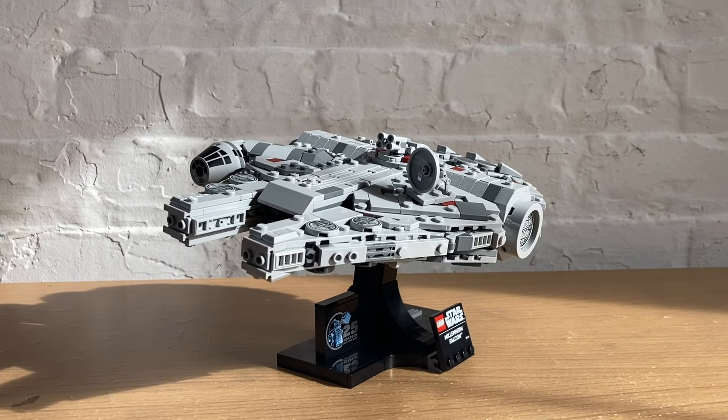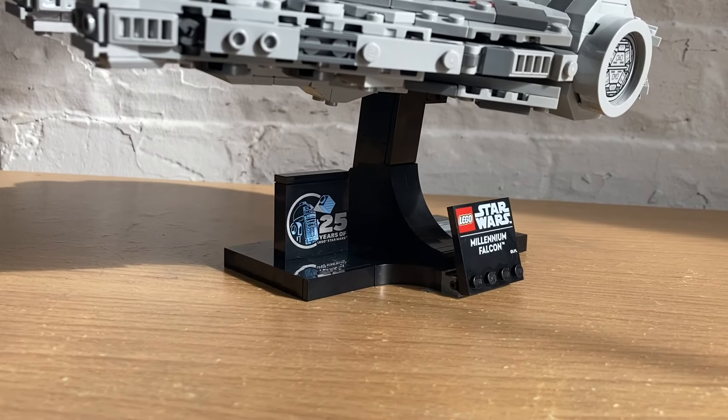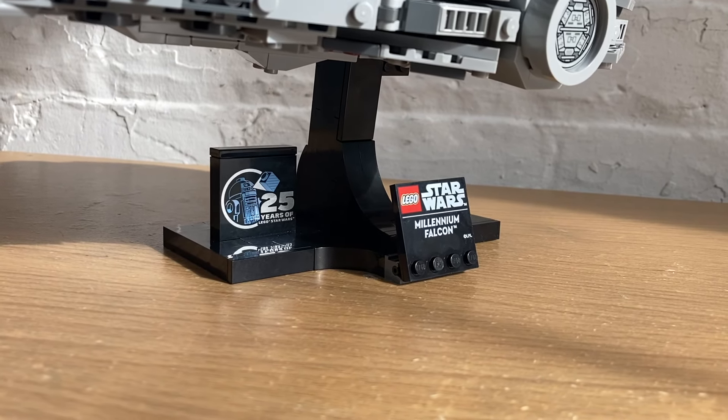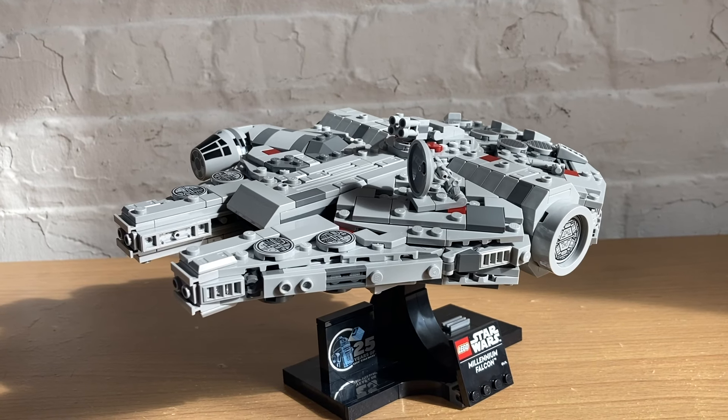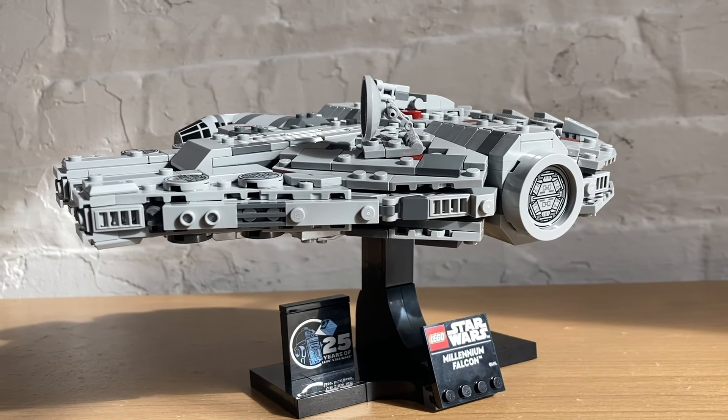I know some people think that these display-style ships should come with at least one minifigure, and while I agree it would be the cherry on top to get a Han Solo figure to put on the stand as well, I don't think it's necessary for this style of 18+ display set. But there is a spot for one on the right side.